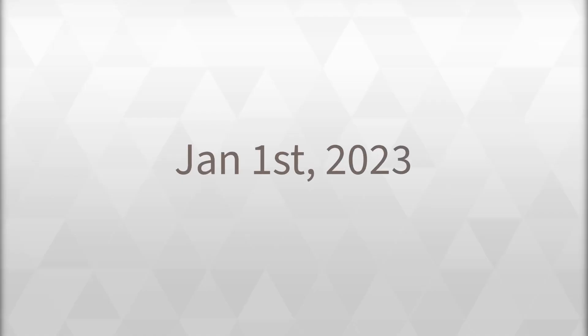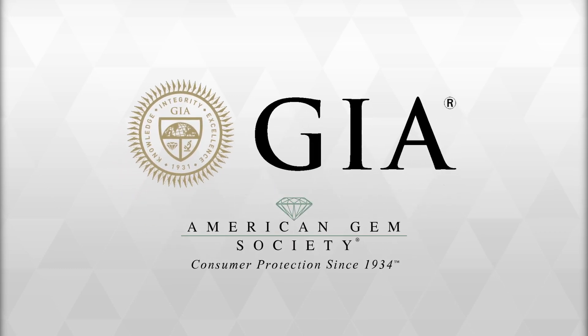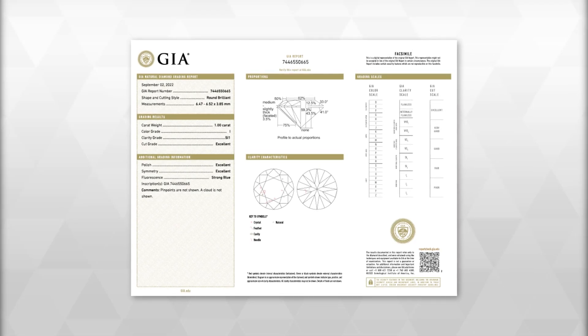As of January 1, 2023, the Gemological Institute of America, the GIA, has acquired the AGS laboratory and all of its intellectual property. While this changes the way cut information and light performance analysis are presented on the grading reports, the science did not change.